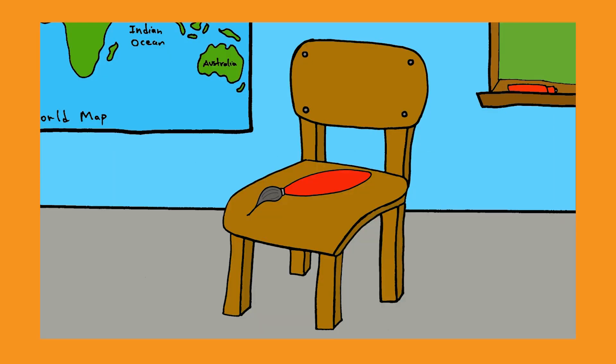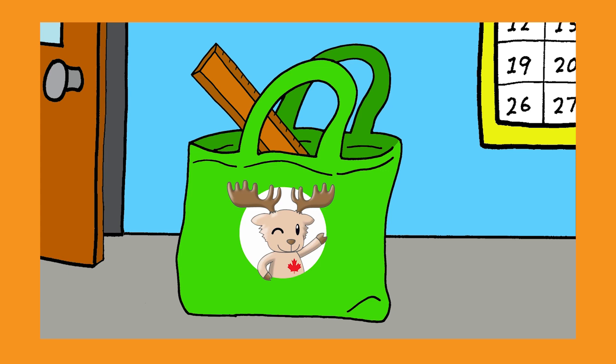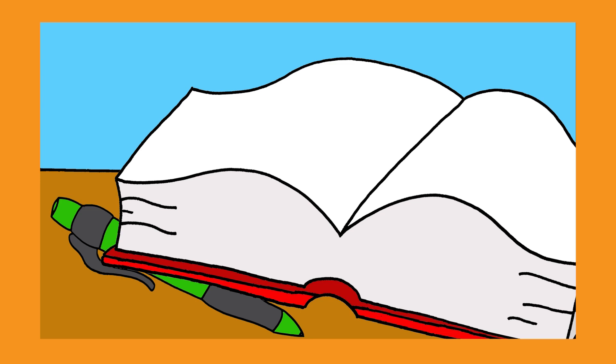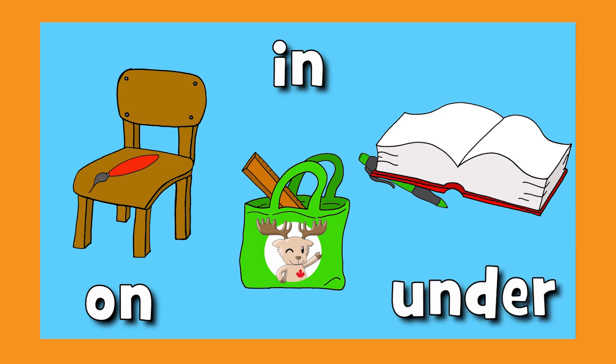Where's the paintbrush? Where is it? On the chair. Where's the ruler? Where is it? In the bag. Where's the pen? Where is it? Under the book. On, in, and under.